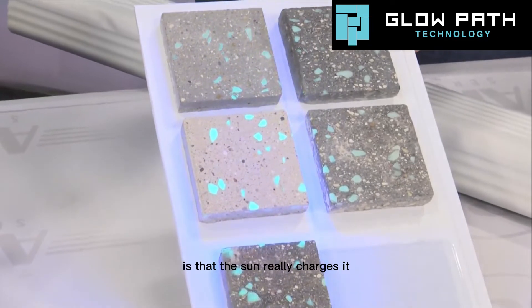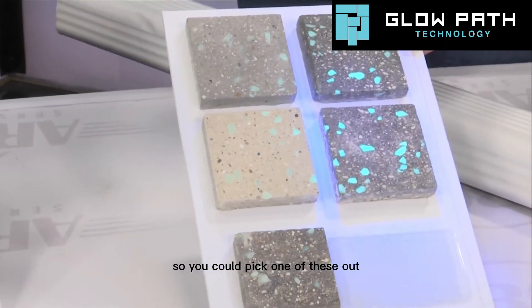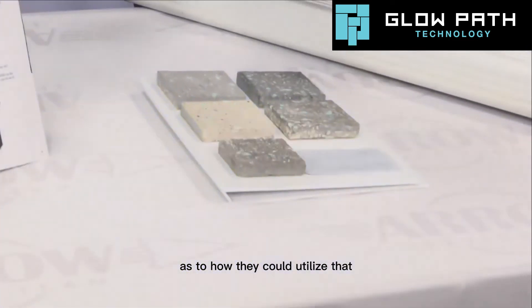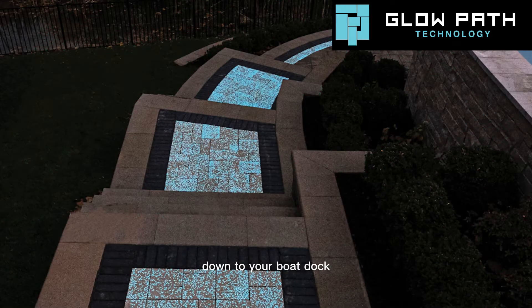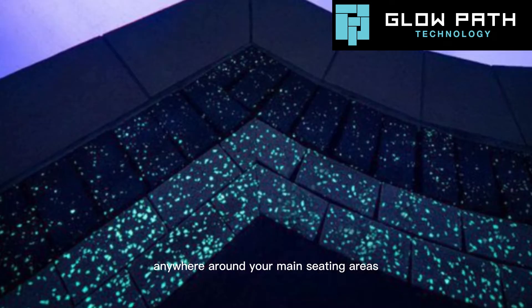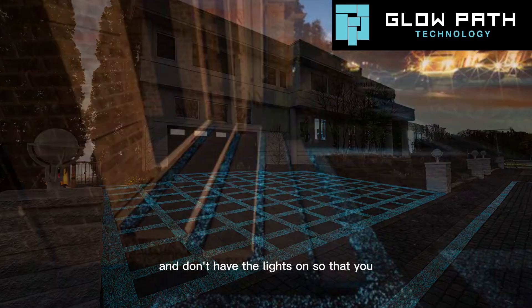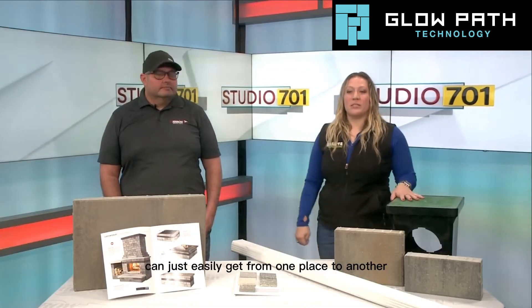So the sun really charges it? Yes. You could pick one of these out and make that along your pathway. What ideas would you have for people as to how they could utilize that? Whether it's a path going from one patio area to another or down to your boat dock, anywhere around your main seating areas you could have it as a border, around your fireplace, or in areas where you want to see at night so you can easily get from one place to another.